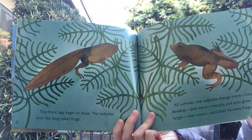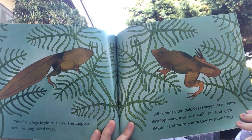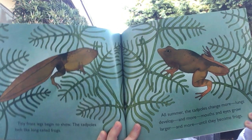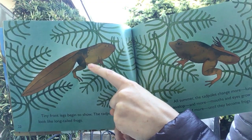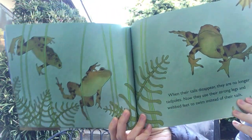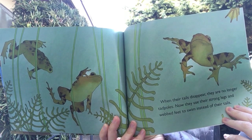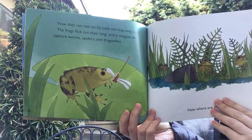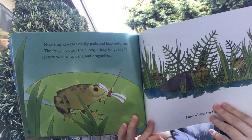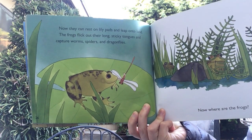Tiny front legs begin to show. The tadpoles look like long-tailed frogs. All summer the tadpoles change more — their lungs develop, and mouths and eyes grow larger, until they become frogs. See how they're changing — becoming more like a frog, until they're a frog. When their tails disappear, they are no longer tadpoles. Now they use their strong legs and webbed feet to swim instead of their tails. Now they can rest on lily pads and leap onto land. Until this point they've lived in the water, and now, because they're amphibians, they can go from the water to the land easily.